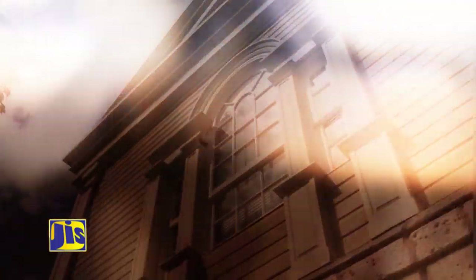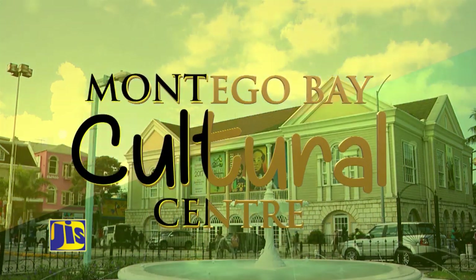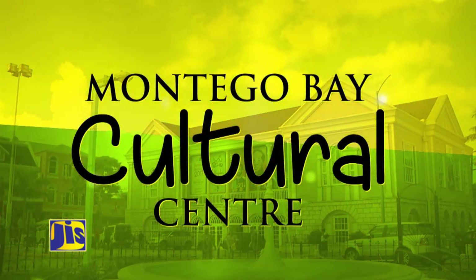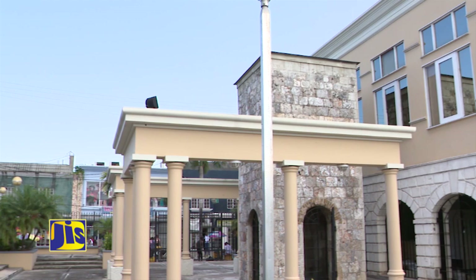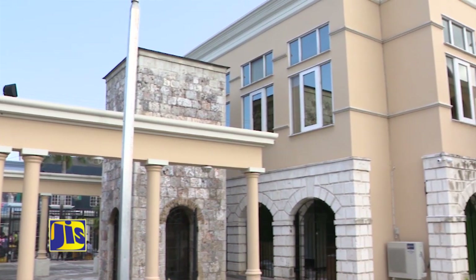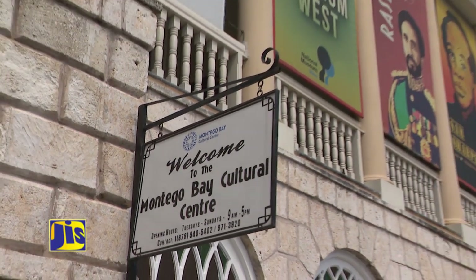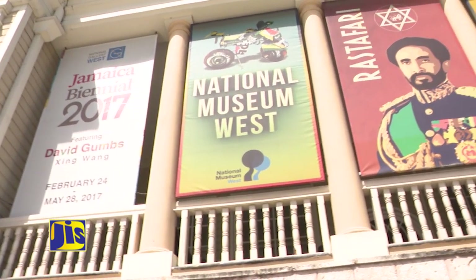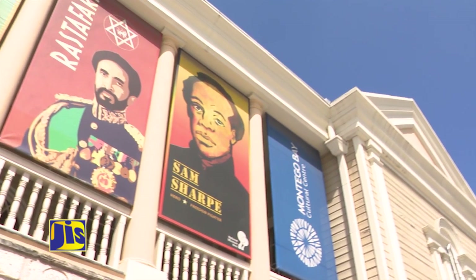The Montego Bay Cultural Center opened its doors on July 11, 2014. It has a commitment to retaining Jamaica's rich history while promoting and developing its artistic treasures. Today it is the home of the National Gallery West, which is an extension of the National Gallery of Jamaica, and the National Museum West.